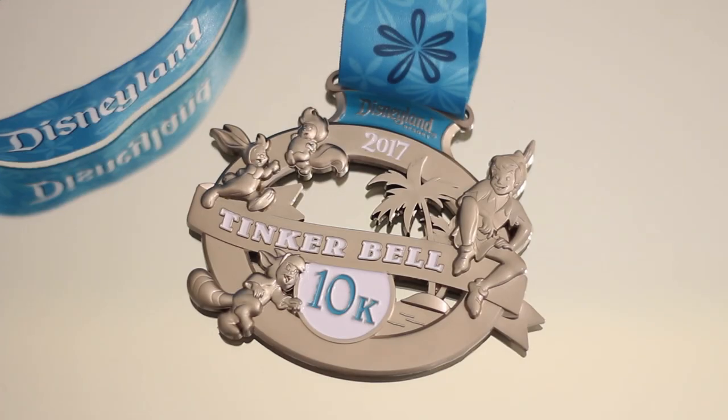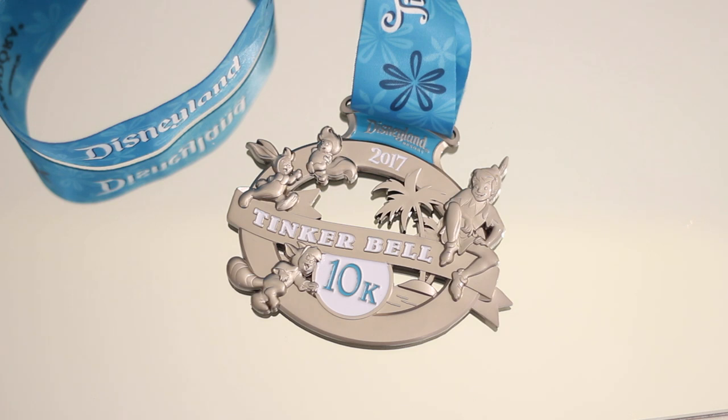This item technically isn't a purchase, but I just had to show it anyway. It's my medal from the Run Disney Tinkerbell 10k. The Tinkerbell 10k is Peter Pan and Tinkerbell themed, and the 10k medal is actually pretty hefty — it has Peter Pan and the Lost Boys on it. It's just really cute. Now I have two Run Disney medals. Maybe next I'll do the half marathon — who knows?